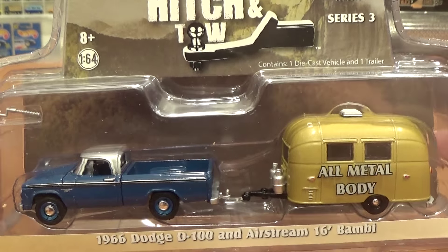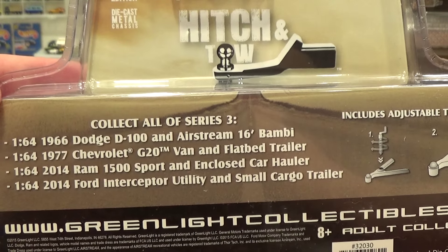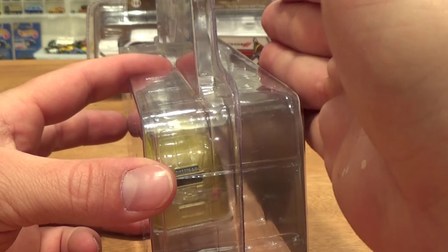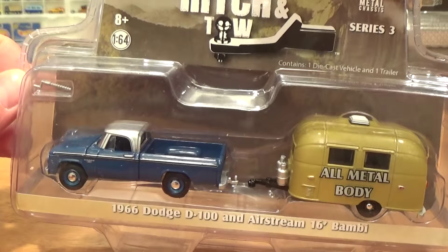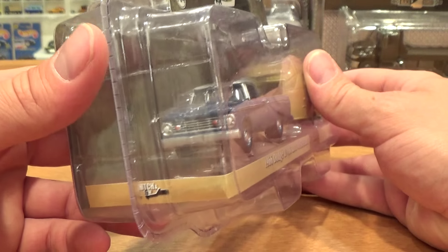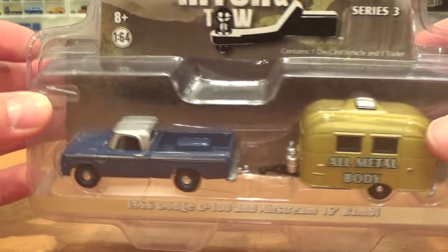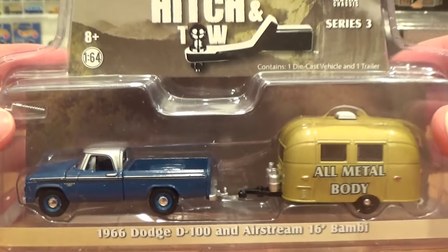Hitch and Tow Series 3 — one of the best Greenlight series vehicles to come out to date. The packaging has changed slightly from the former Hitch and Tows, with the blister redesigned to hang better on the pegs — probably because they are selling a lot more than they ever expected. These Hitch and Tows have definitely launched Greenlight's career in 1:64 scale die-cast. Everyone loves these, the trailers are amazing, everything is all metal, with functional tow hitches and functional jack stands.